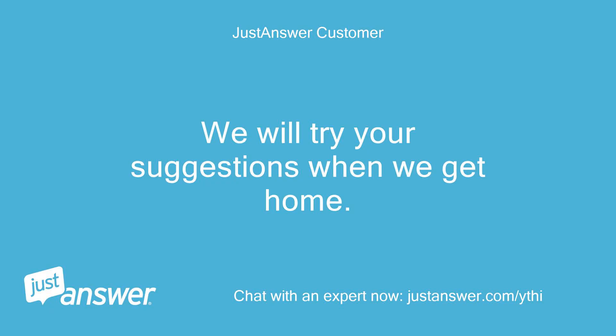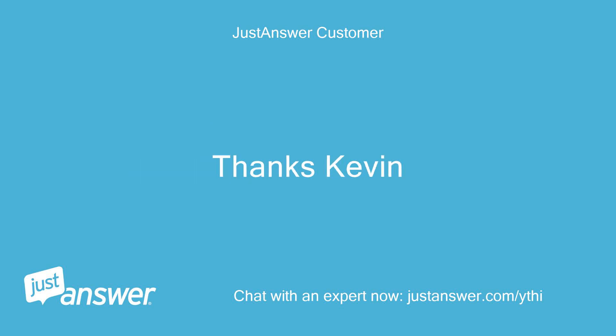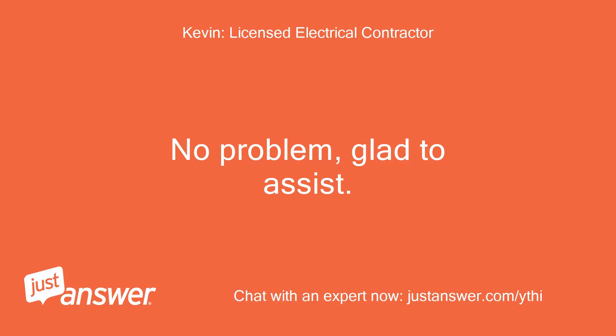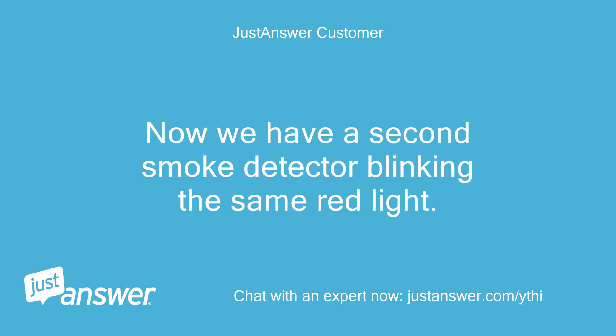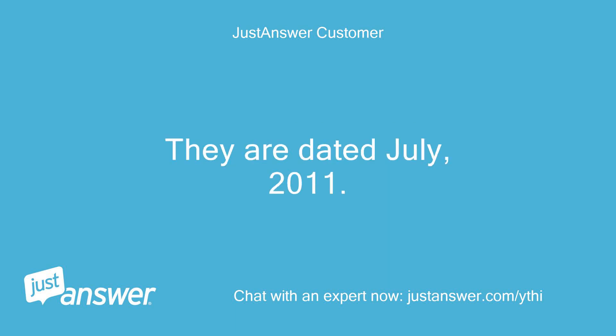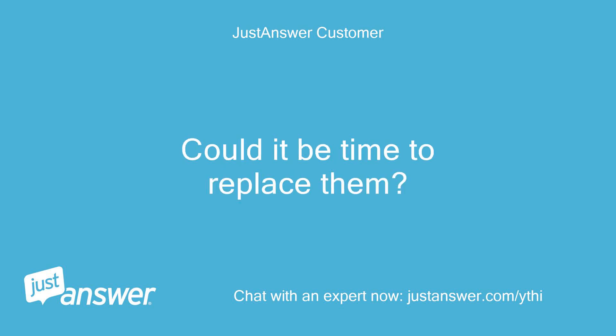We will try your suggestions when we get home. Thanks Kevin. No problem, glad to assist. Tried all your suggestions to no avail. Now we have a second smoke detector blinking the same red light. They are dated July 2011. Could it be time to replace them?